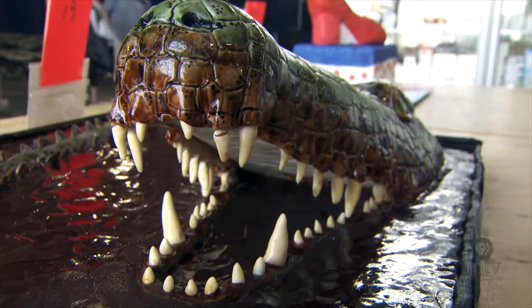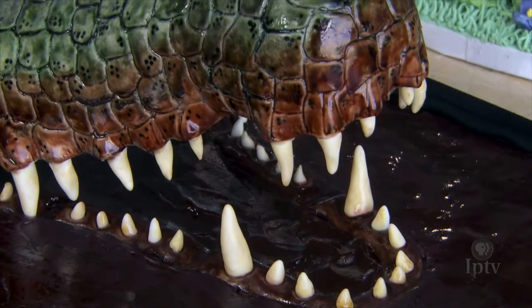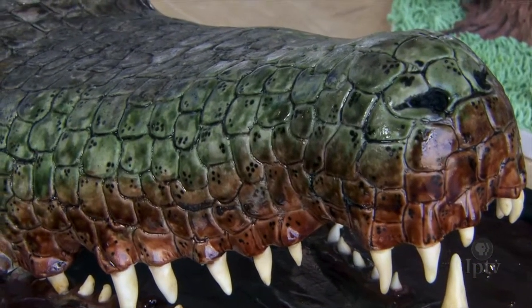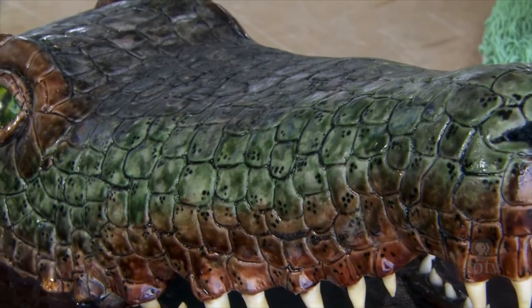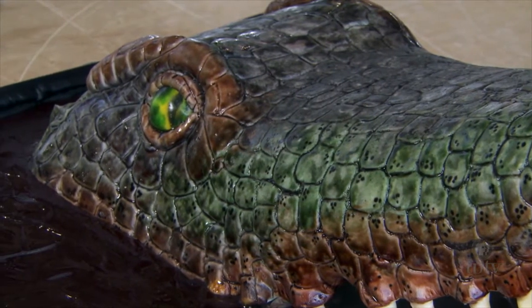Tell me about the crocodile cake that you made. I had to choose between making an alligator and a crocodile, and I thought crocodiles look cooler, so I went with a crocodile. It took me, I'm guessing, around 15 hours, maybe a little bit more to get it all done throughout the week. When did you start working on it? I started working on it on Monday night, so I just spent the last week working on it. If I worked on it any longer than that, I would have been so nitpicky.